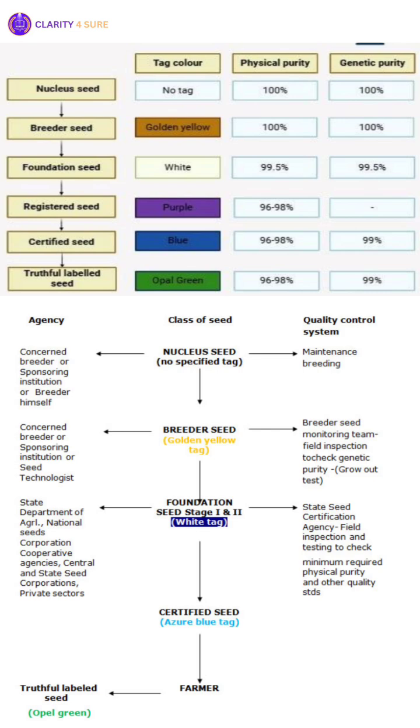Thus, from nucleus to breeder to foundation — sometimes via registered — and finally to certified, the seed goes through a hierarchy of quality assurance. Each color tag helps track where the seed stands in its generation and quality assurance path, ensuring that what reaches the farmer's field is pure, productive and trustworthy.